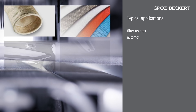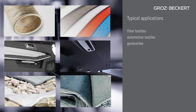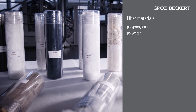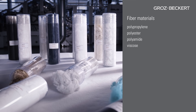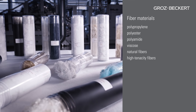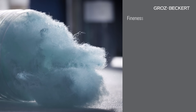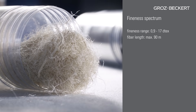Typical applications include filter textiles, automotive textiles and geotextiles. The line processes synthetic fibers such as polypropylene, polyester and polyamide, regenerated fibers such as viscose, natural fibers, high tenacity fibers and inorganic fibers. The fineness ranges from 0.9 to 17 dtex with a fiber length of maximum 90 mm.